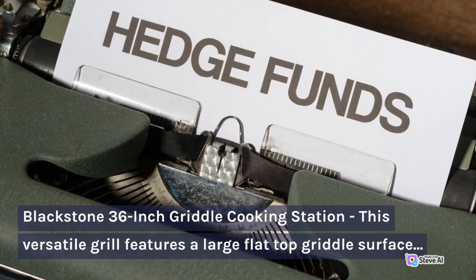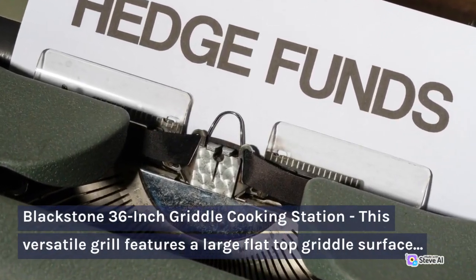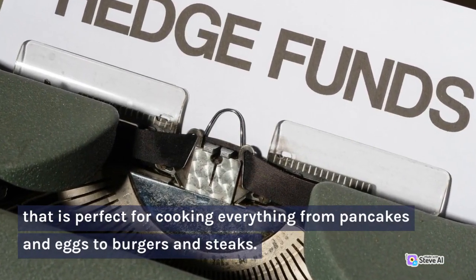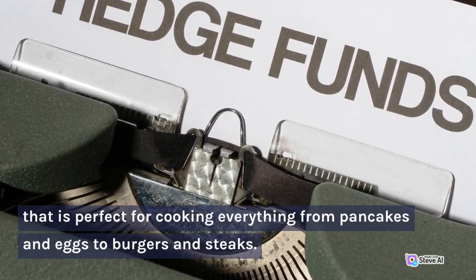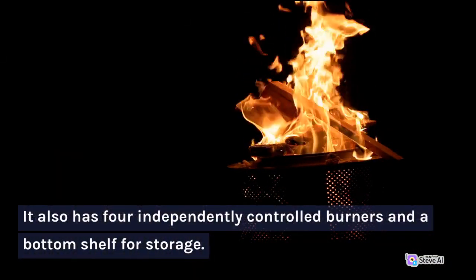Blackstone 36-inch Griddle Cooking Station. This versatile grill features a large flat-top griddle surface that is perfect for cooking everything from pancakes and eggs to burgers and steaks. It also has four independently controlled burners and a bottom shelf for storage.